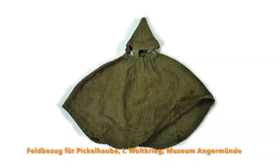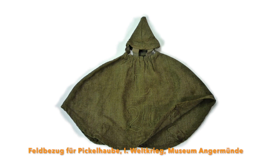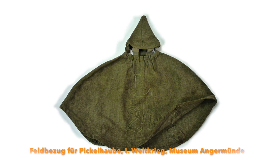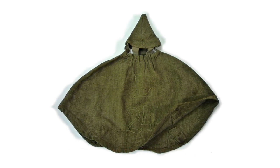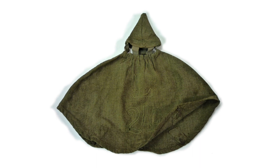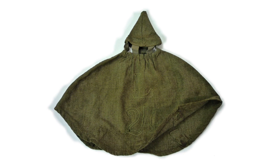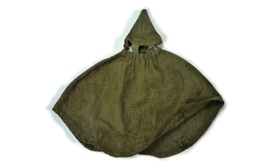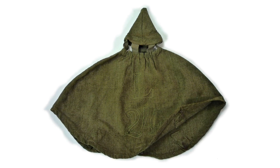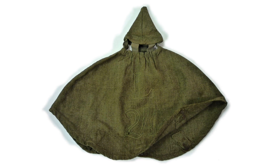Unter dem Eindruck der modernen Kriege mit bislang unbekannt furchtbaren Waffen und Opferzahlen in bisher ungekannter Größe macht auch der Helm mit Spitze eine optische Verwandlung durch. Seine einst glänzende Spitze verschwindet unter einem mausgrauen Überzug – sie hat sich im modernen Krieg als untauglich erwiesen. Der Helmbezug wendet die eigentliche Funktion der Haube, nämlich zu glänzen und aufzufallen, in ihr Gegenteil.